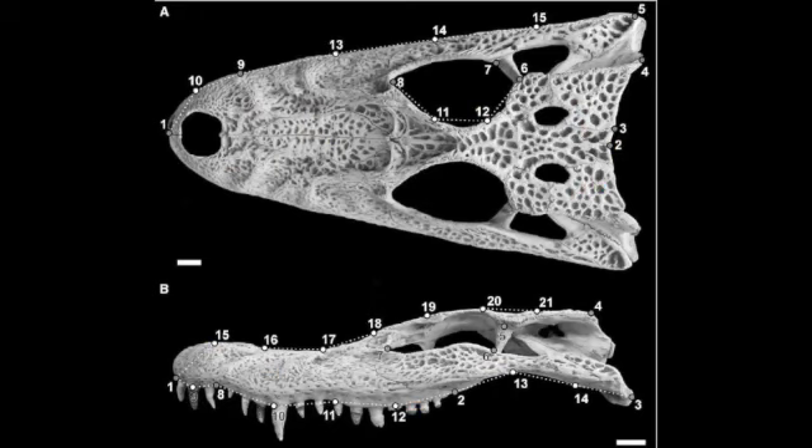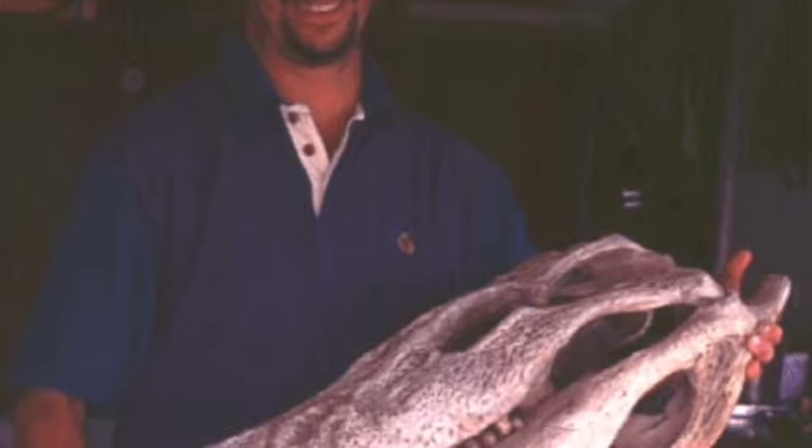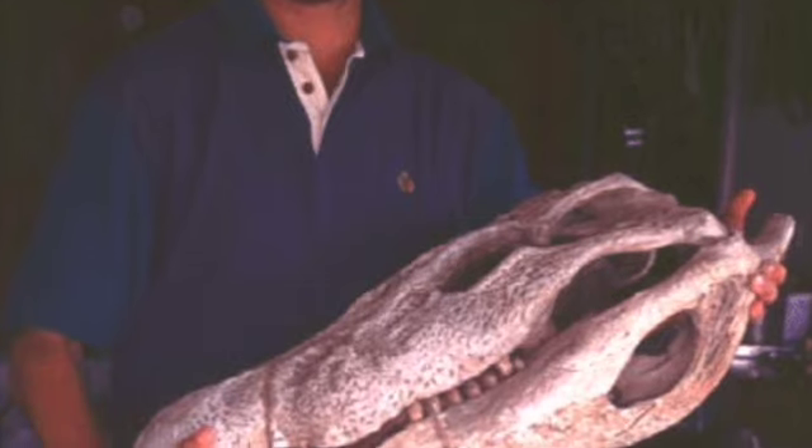Black caimans show sexual dimorphism in the shape of their skull. The males are going to have a skull length that is about 30% larger than the females, and overall the males will be a bit larger than the females as a result of faster and longer growth.